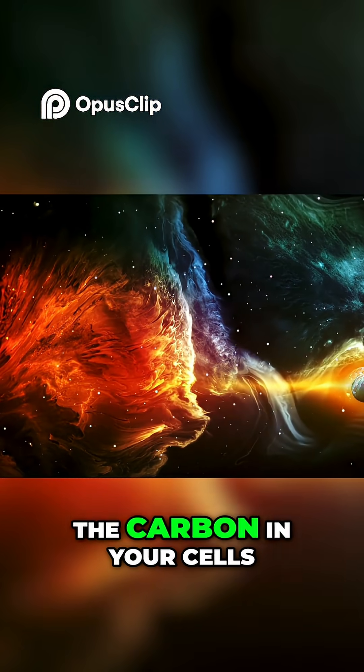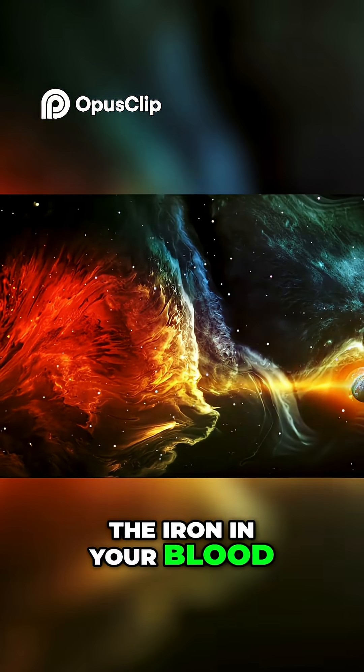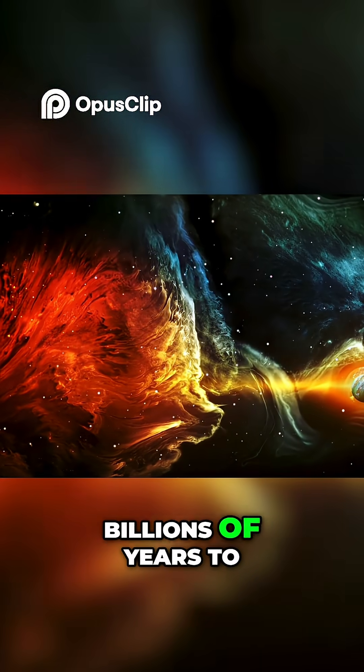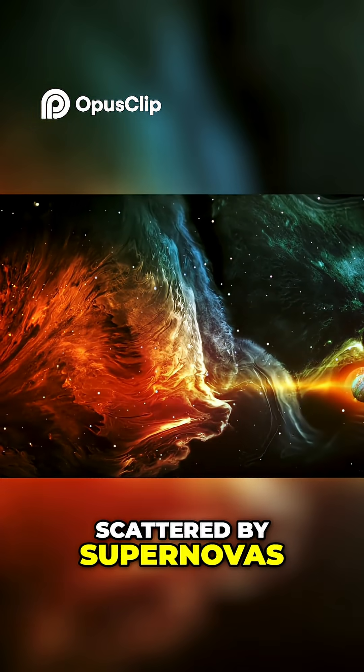All heavier elements – the carbon in your cells, the oxygen you breathe, the iron in your blood – would have to wait billions of years to be forged in the hearts of stars and scattered by supernovas.